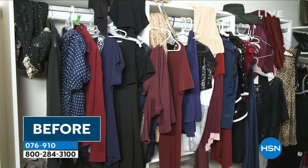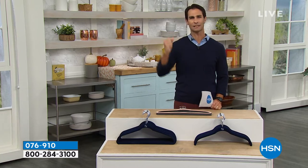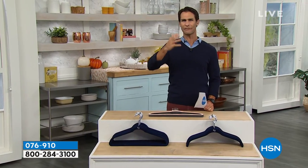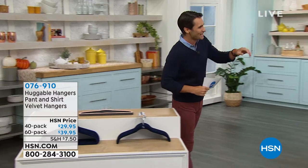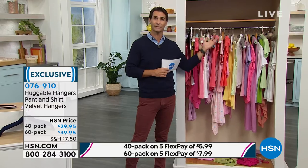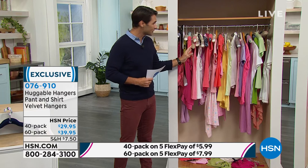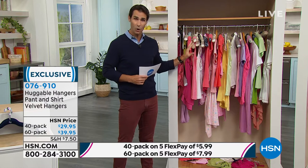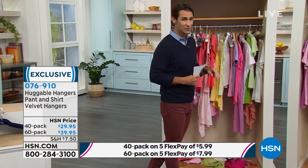A lot of us have messy closets — it happens. We buy hangers thinking they'll be magic, and then all of a sudden we have five or six different types of hangers. Take a look — this is what a lot of our closets look like because we've tried different hangers that all hang a little differently, and some don't hang well at all and end up on the floor. So we took the exact same amount of clothing and all we did was put them on huggable hangers.